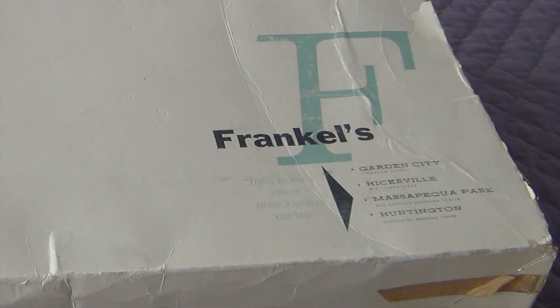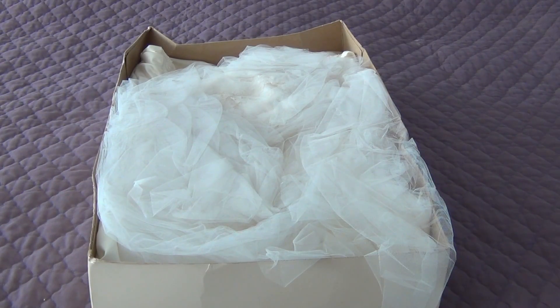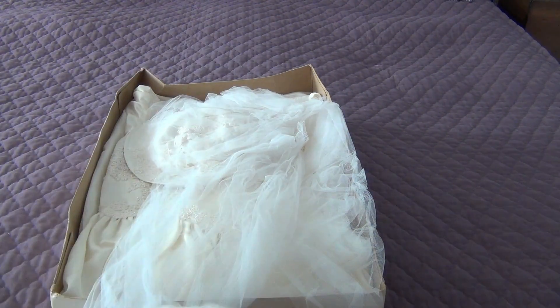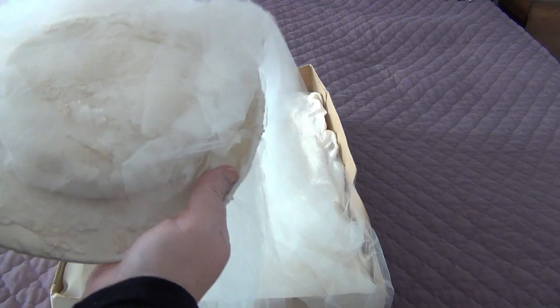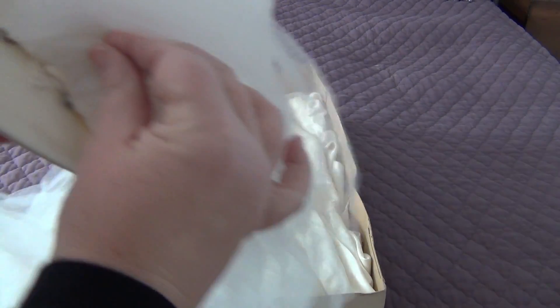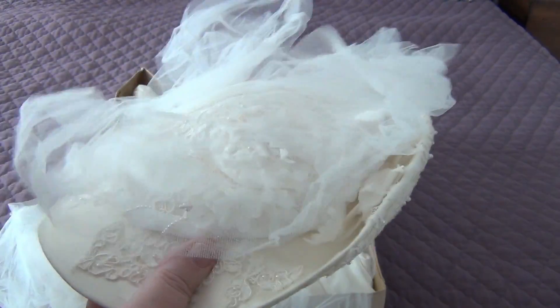It's a crazy box and it is falling apart. Let's take a look inside. So it looks like a bunch of nothing at first — but this is my veil and the hat that I wore, and it's very crushed. I had a long veil, and I'm pretty sure it unsnapped here so I didn't have to wear that gigantic long veil during the entire wedding.